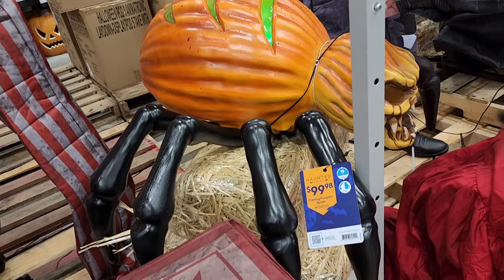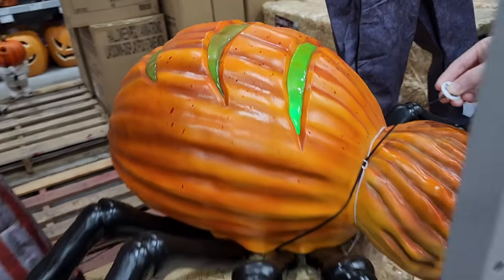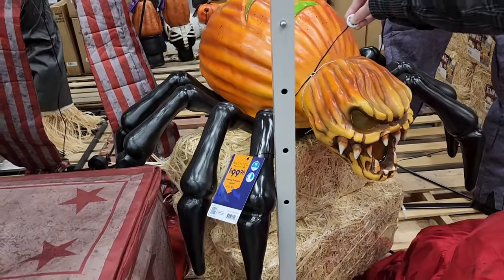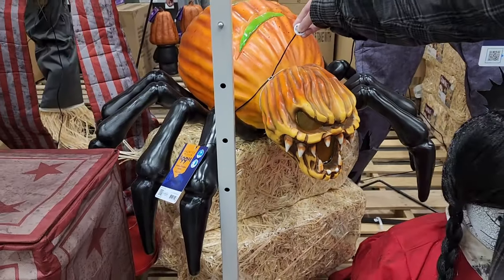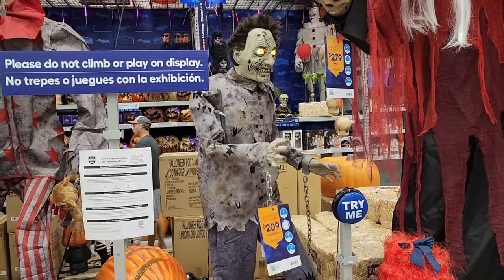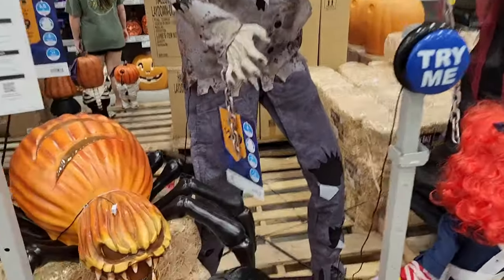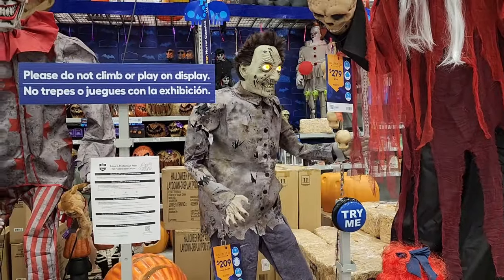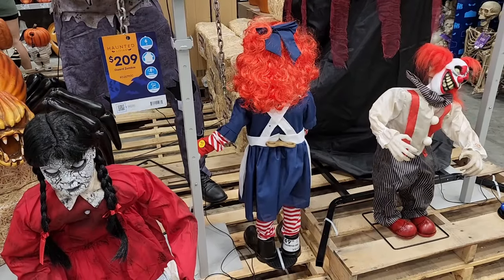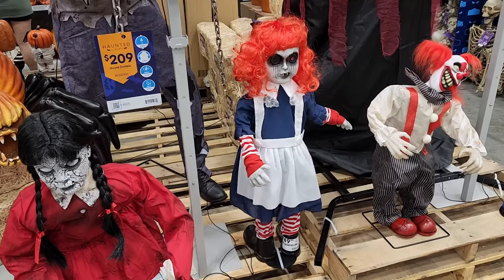A hundred dollars and you can have this rotting pumpkin spider dude — I think he's mad. $209 on this one. He makes a sound like a dog barking. $50 on this little raggedy-looking thing — yeah, scary raggedy.